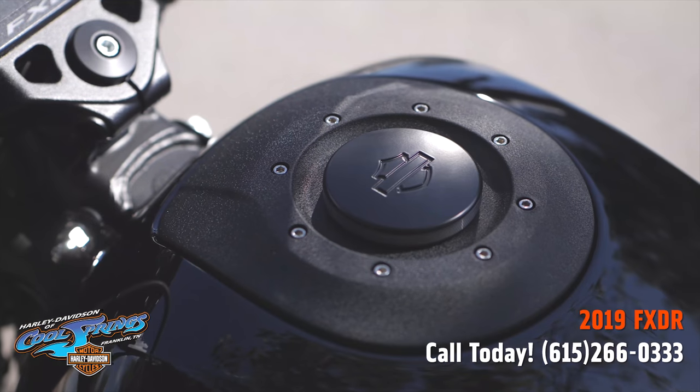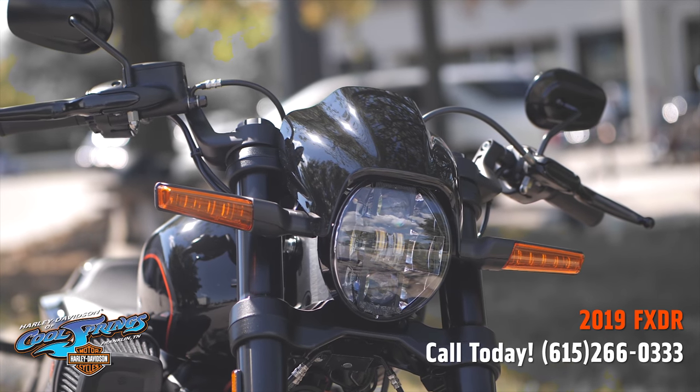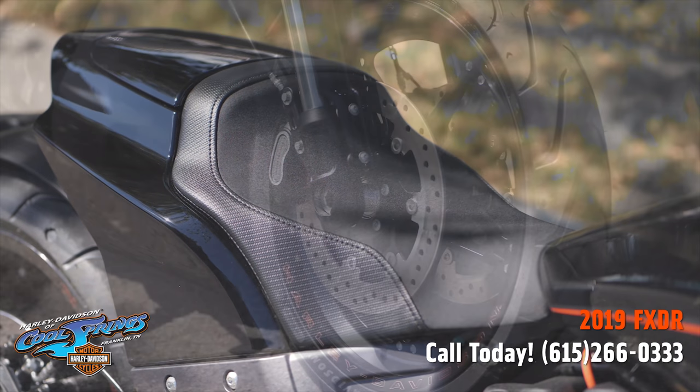On this motorcycle, you get an LED Daymaker headlamp, LED rear lighting, and LED turn signals, along with a digital riser gauge and a keyless ignition.